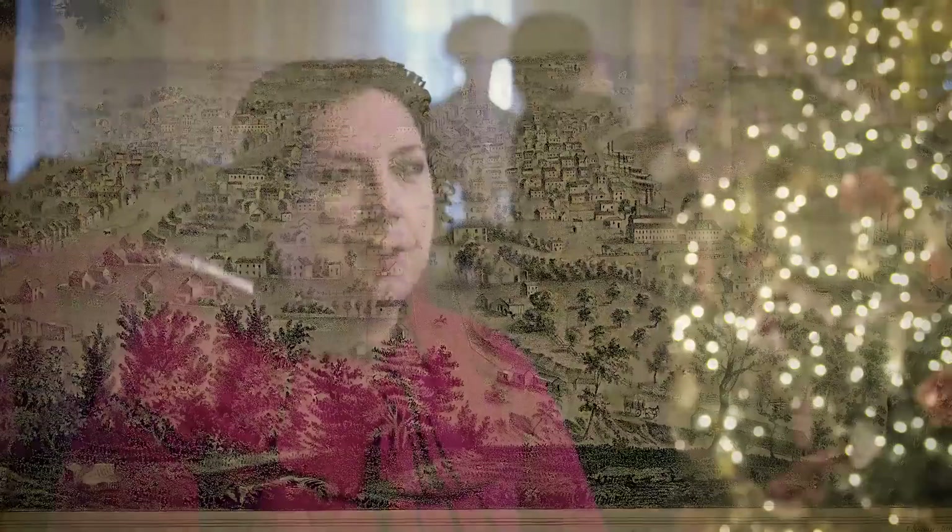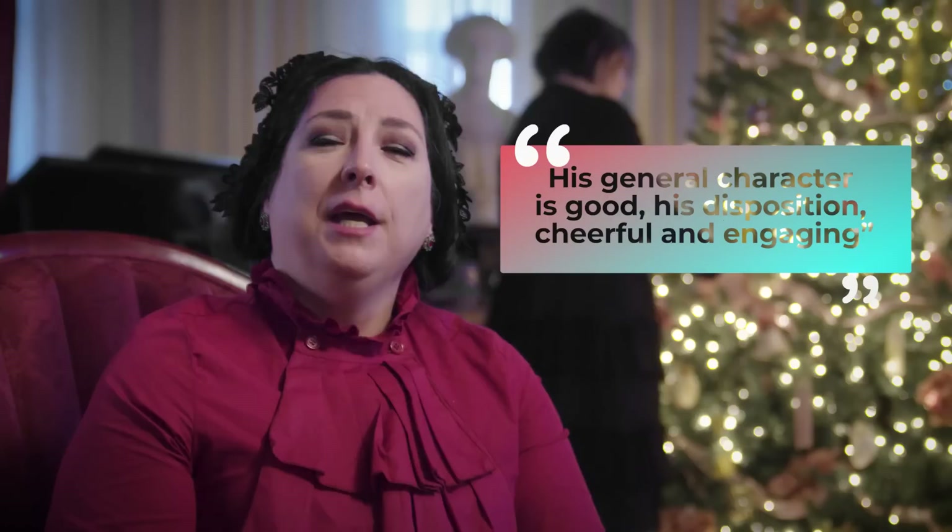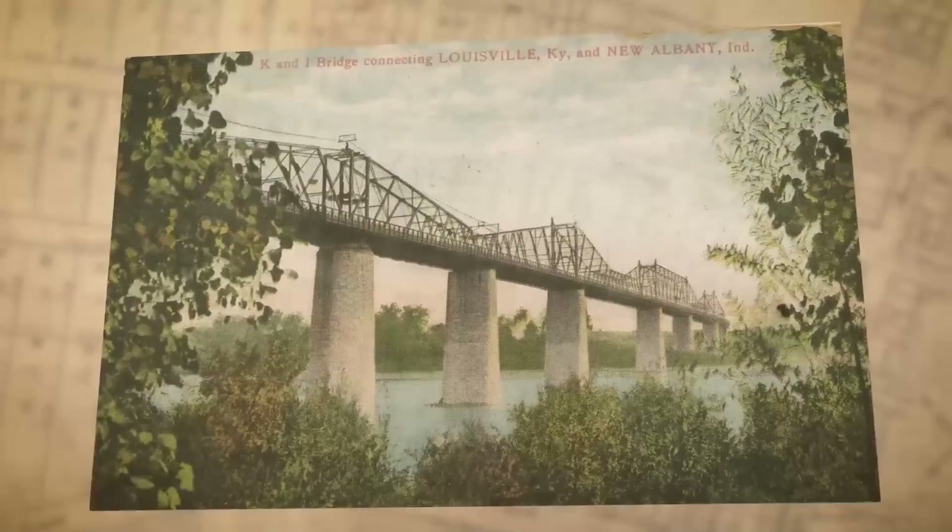In 1835, William left his job in Pennsylvania to head west to the city of New Albany, Indiana. He had with him a very good recommendation from his employer that read, in part: 'His general character is good, his disposition cheerful and engaging.' This helped him eventually get a job at the dry goods store in New Albany. He would go on to start his own business, which he spent 10 years building into a success. Over the years, he made many investments in things like real estate and railroads like the K&I Bridge just a few blocks from here.